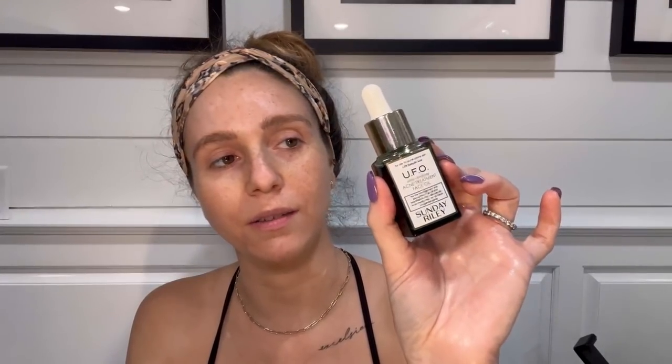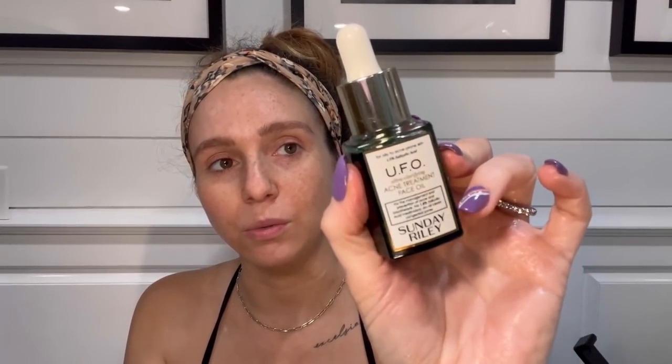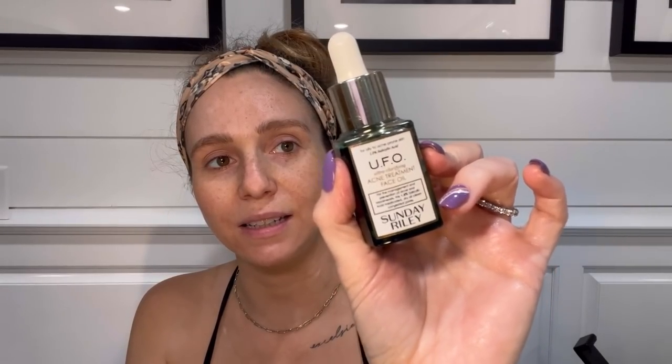Also, if I'm having a breakout, this is what I use. My skin is pretty good now, but I did go through a time where I had cystic acne. I started using this and it really works — it's got salicylic acid and tea tree oil and a whole bunch of other good stuff. It's from Sunday Riley and it's green — it literally is green, like a magic potion. It really dries up pimples.